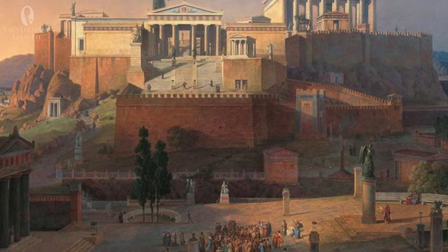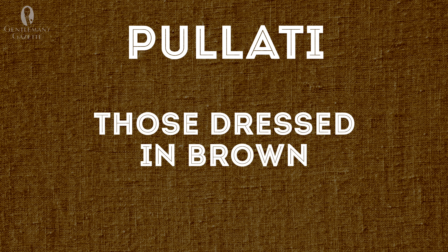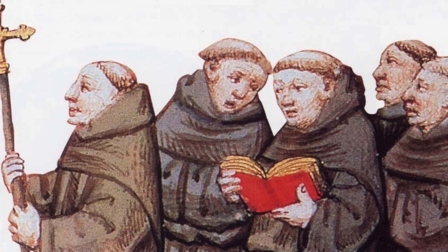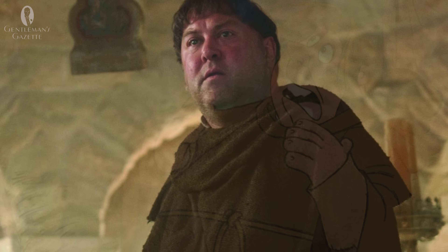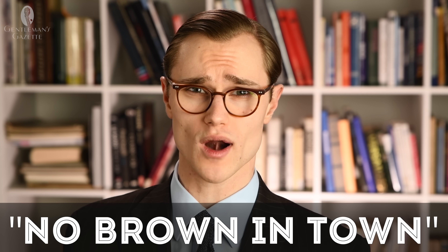Turning now specifically to brown clothing: in ancient Rome, brown was associated with the lower classes or the poor. In fact, the term for the plebeians or the urban poor was 'pulati,' literally meaning those dressed in brown. Similarly, monks of the Franciscan order wore brown robes in the Middle Ages as symbolism for their humility and poverty — Friar Tuck in the Robin Hood myth, for example, is often depicted wearing a brown robe. And as decreed in a statute of 1363, poor English people were required to wear garments made of russet, a coarse fabric often dyed to a gray-brownish shade.